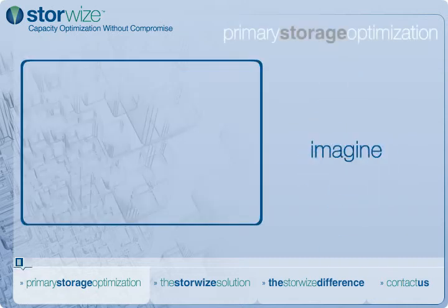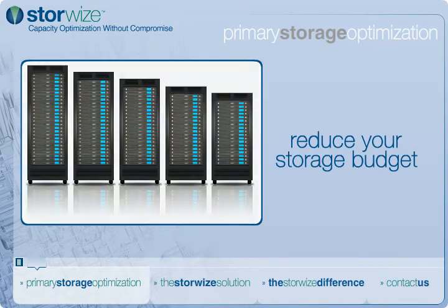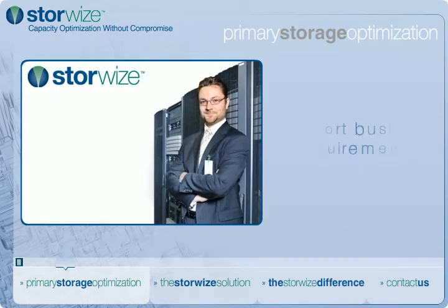Imagine reducing capital expenditures for costly storage capacity and reducing your power, cooling, and floor space requirements, all while supporting necessary data growth. With StoreWise, you can.